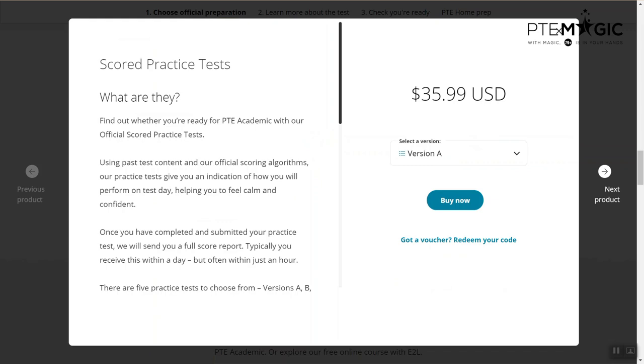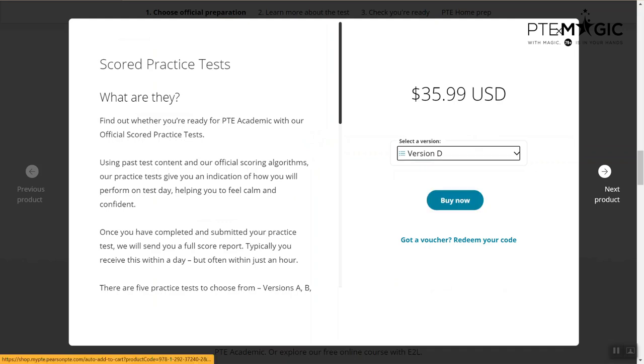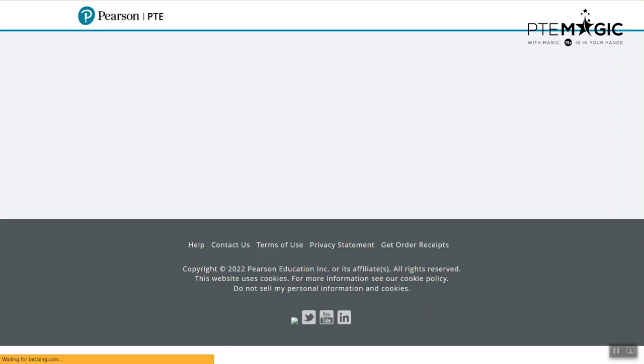This window will appear and you will be able to choose between five different mock tests. You have seen me doing them before. Today we just want to buy mock test version D, so you click buy now and it will take you to another payment page.